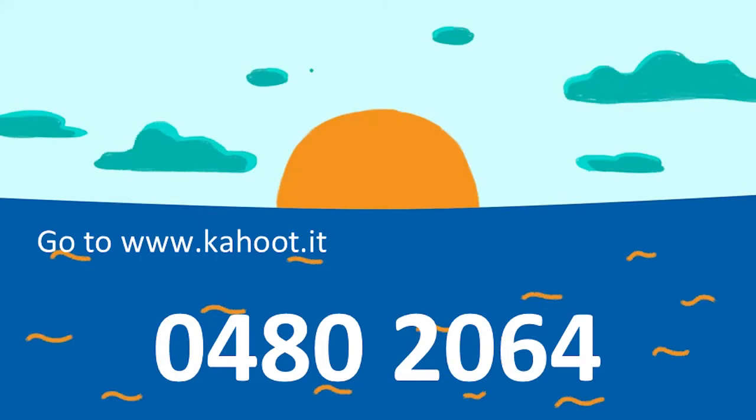Thank you everyone for sending in your questions and for joining us for this Sustainable Seafood Week lesson. Today's event marks the launch of a brand new learning resource that we've created and will be sending around after this event. We also have a Kahoot quiz challenge about what we've learned during this lesson, open until the end of the month — you could win a family pass to Taronga Zoo. The game pin is 0480 2064. Thanks very much for joining us today and we'll see you all next time.